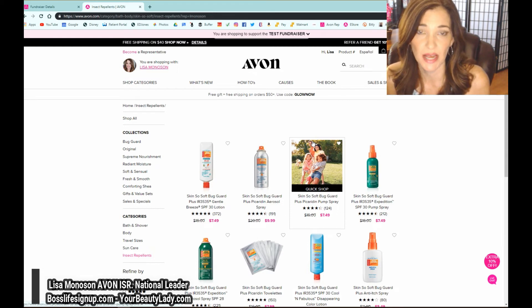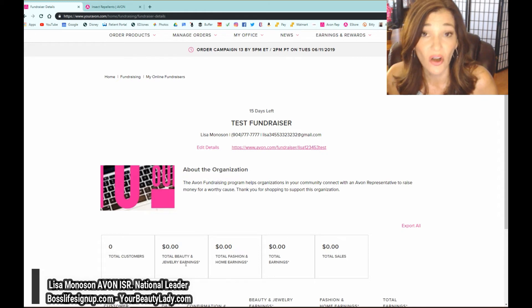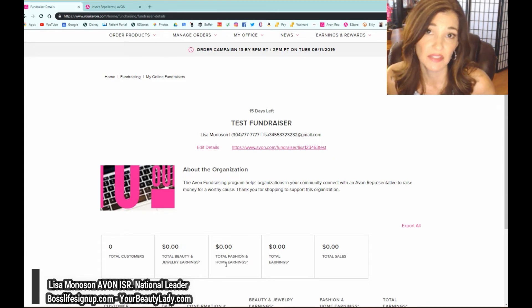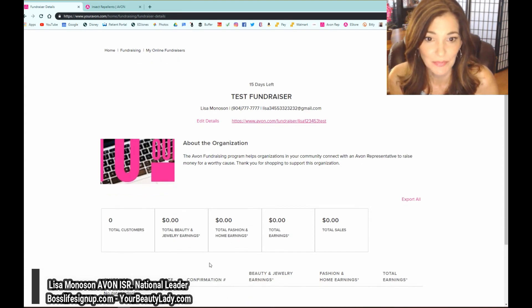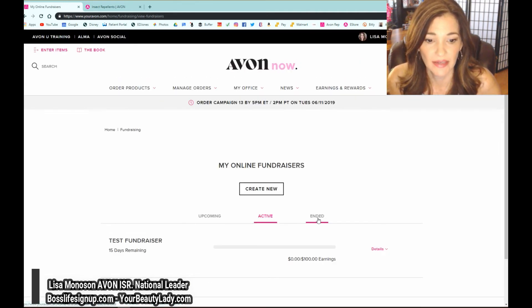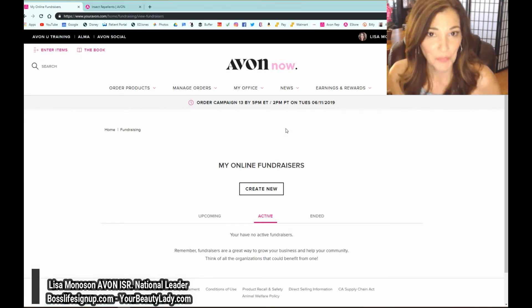Customers shop, click products, put them in the bag, and can shop anywhere in Avon USA. As a representative, you don't have to deal with it — products go straight to the customer's house, they pay for it, and the money goes into your account. Go back to your home page under fundraiser details to see total earnings, already calculated based on the percentages you set for beauty, jewelry, fashion, and home. Earnings are deposited into your direct deposit. Make sure you're not spending the fundraiser earnings — keep them separate and send them over to the organization at the end. Then deactivate the fundraiser when done.